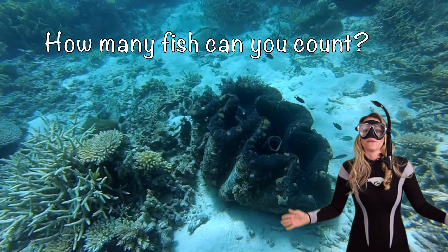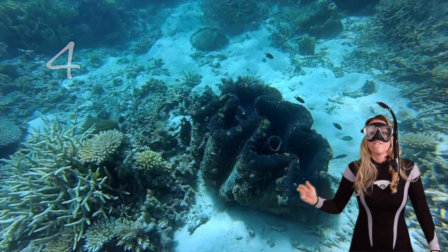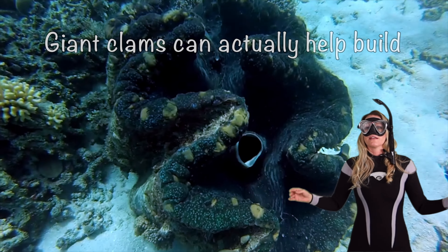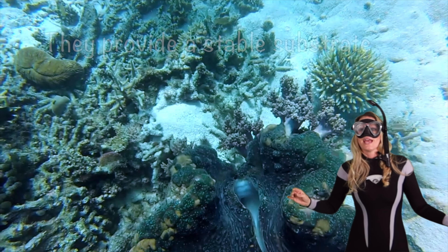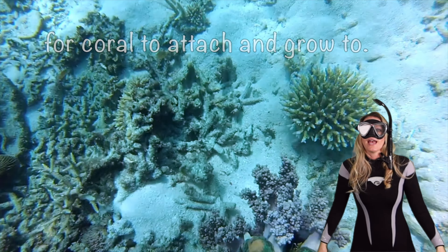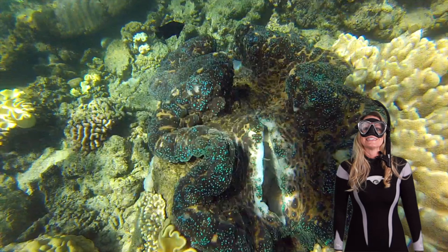How many fish can you count? One, two, three, four, five. Giant clams can actually help to build reef cities. They can provide a stable substrate for coral to actually attach and grow to. These gentle giants really are like architects of these underwater cities.